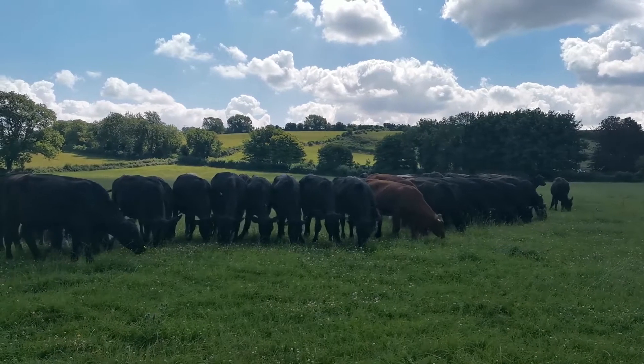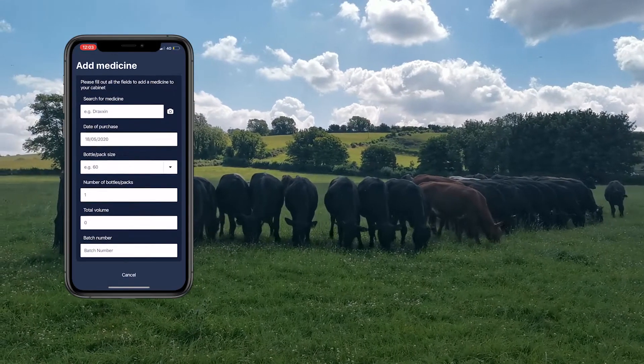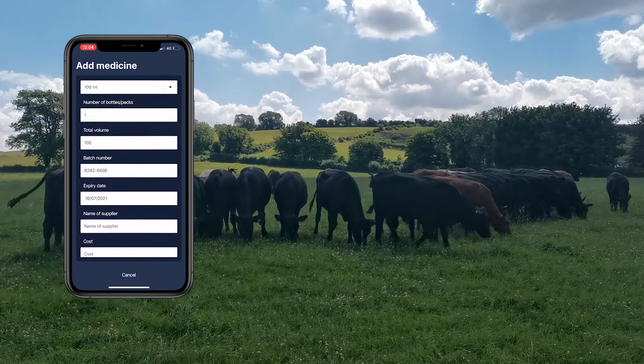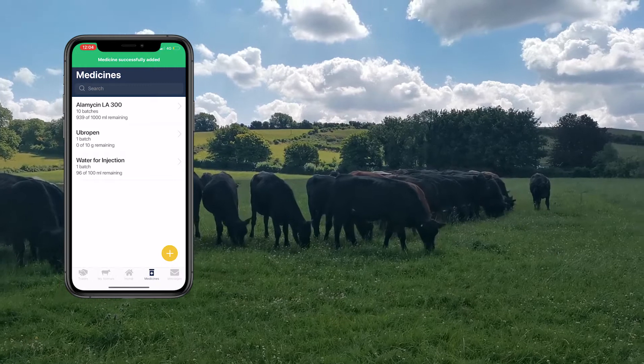If I wanted to draft these animals to another group or field I could do that at the crush. And if I'm giving medicines, I know that they're the correct dosage for its weight. Breeder automatically updates my vet med records and stock levels so I'm completely compliant without any paperwork, just by using the app.